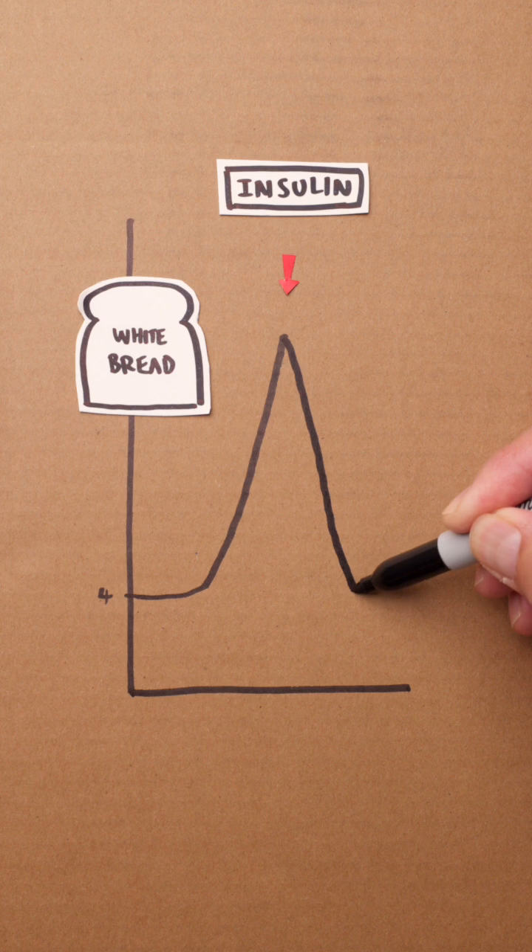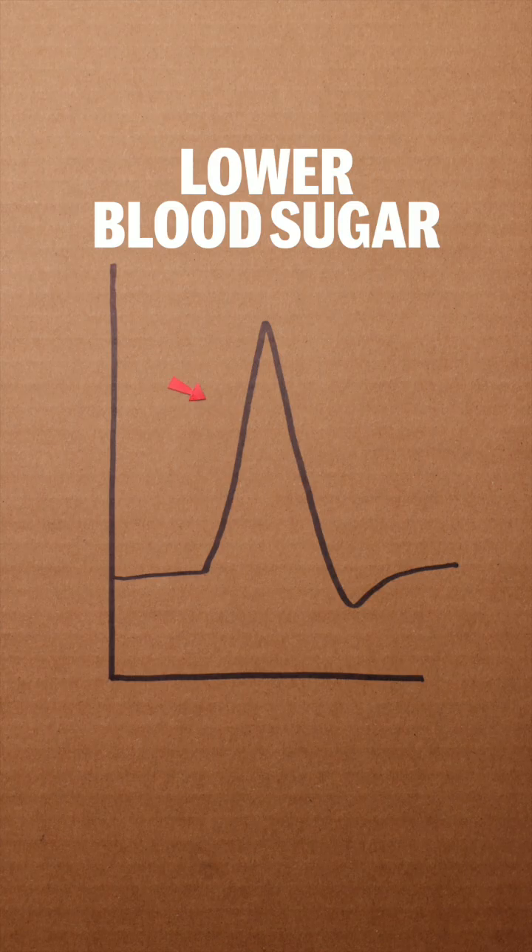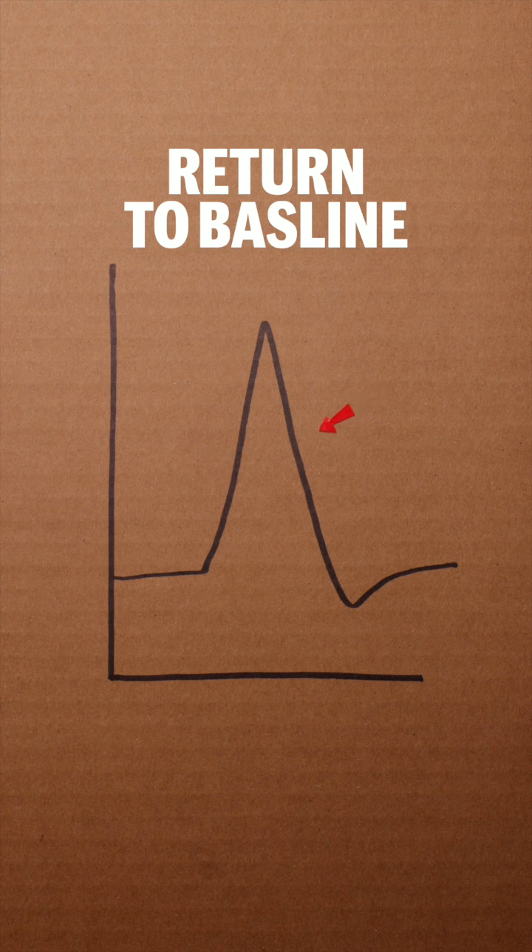With this in mind, I see two major tactics that can help us. One, lower the rise in blood sugar — that's the left side of the curve — and that's what we're going to focus on in today's video. And two, improve how fast it returns to normal, the right side of the curve.